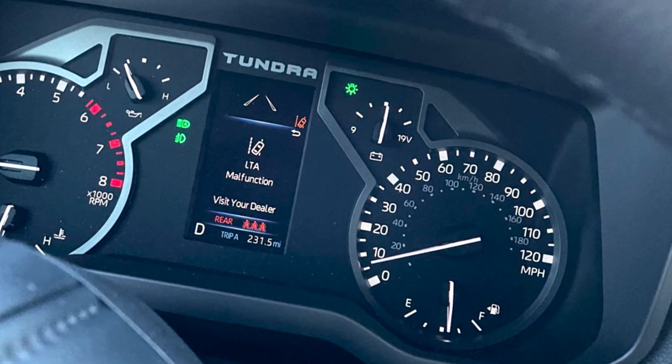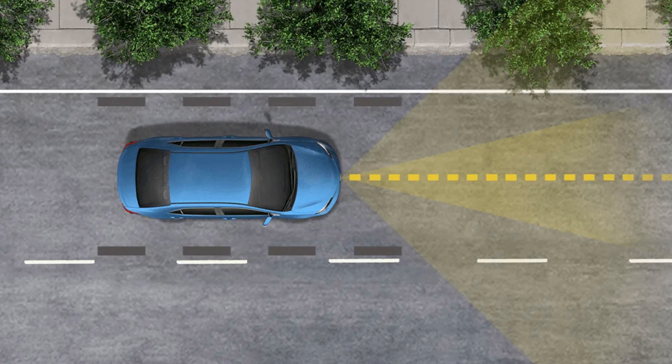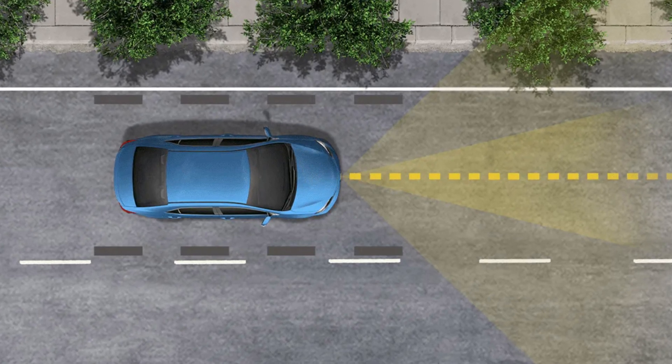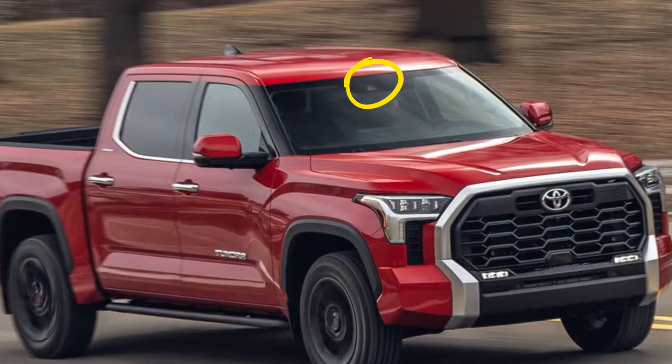When you see the LTA malfunction warning in your Toyota, it means that the Lane Tracing Assist, which is what LTA stands for, experiences problems. If you are getting a single warning saying LTA malfunction, this is most likely connected to the front camera that's located just behind the interior rearview mirror in your car.